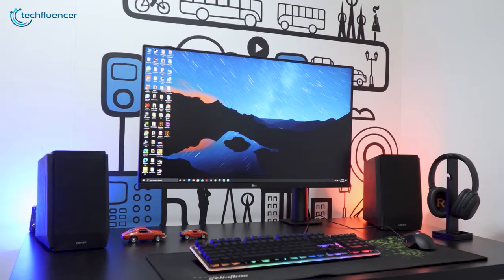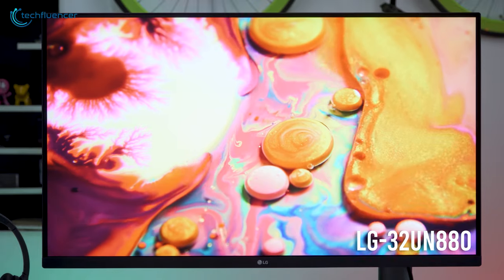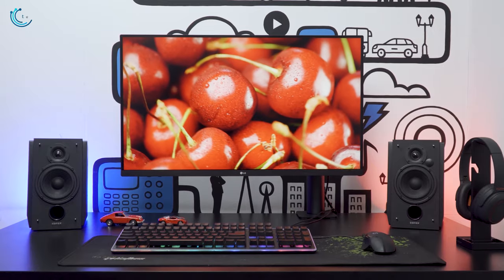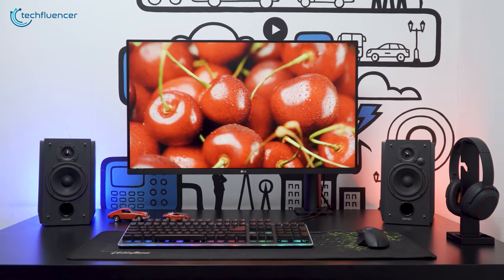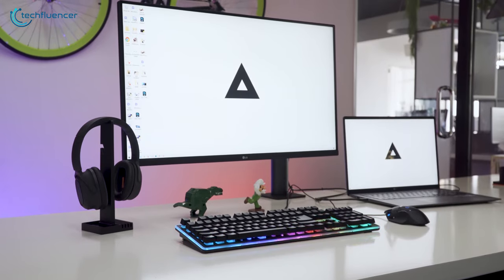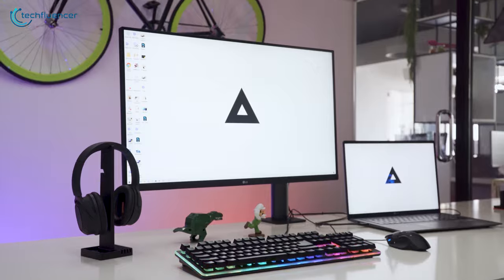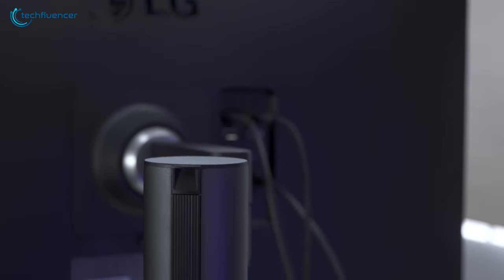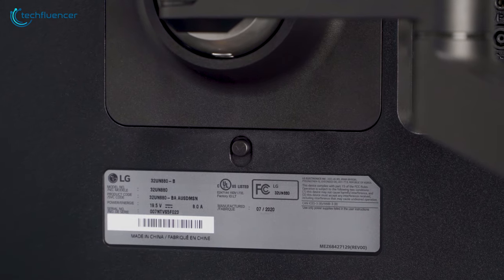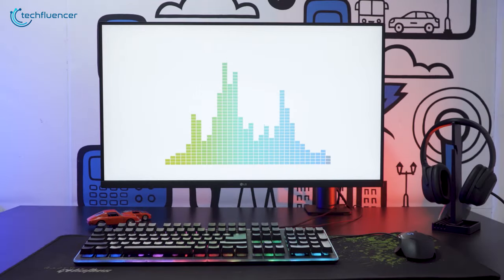Finally, at number 1, we have the 32UN880 by LG — a 4K monitor with outstanding adjustability that most programmers will appreciate. The greatest thing about this monitor is its ergonomic design. It comes with a C-clamp, one-click mount, and an ergonomic stand that is quite effortless to set up and will save up a lot of your desk space.